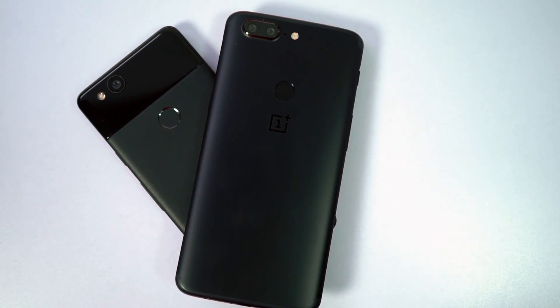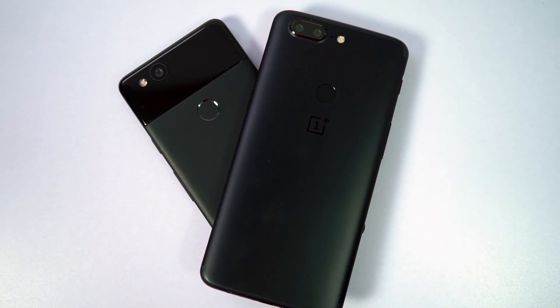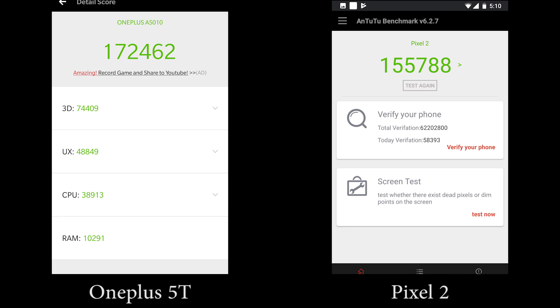What's up everyone, I am Nikhil from Greedy Tech and this is the speed test between the OnePlus 5T and the Google Pixel 2. These are the benchmark scores.